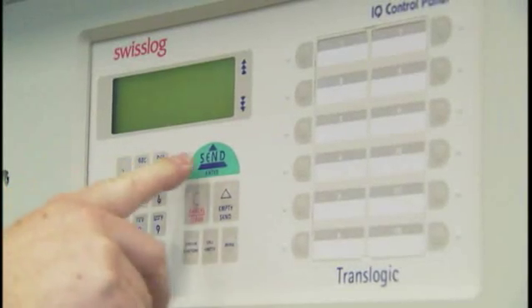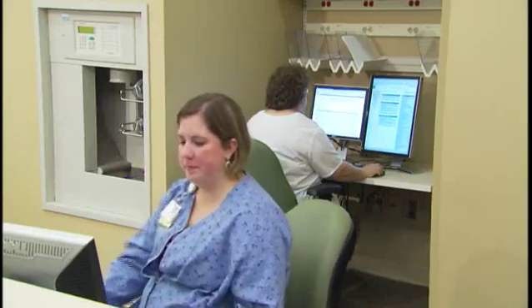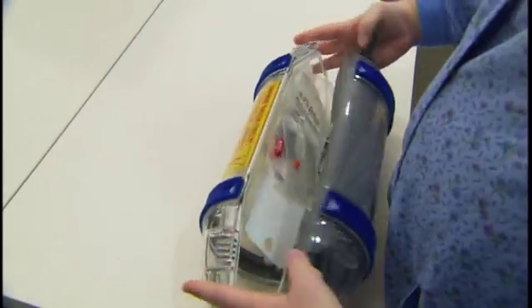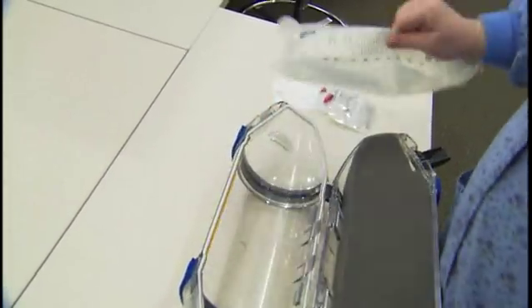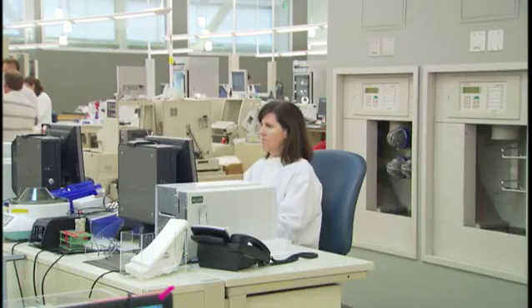In health care, every second counts. That's why Sacred Heart Medical Center invested in an extensive pneumatic tube system to allow lab work and pharmaceuticals to travel within the hospital and underground to a nearby state-of-the-art compounding pharmacy and Oregon medical labs.